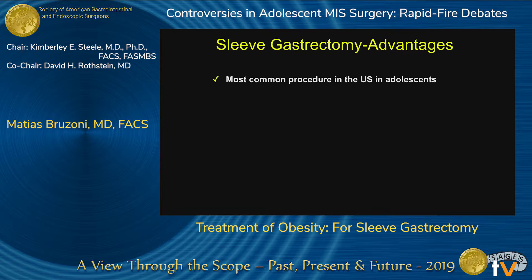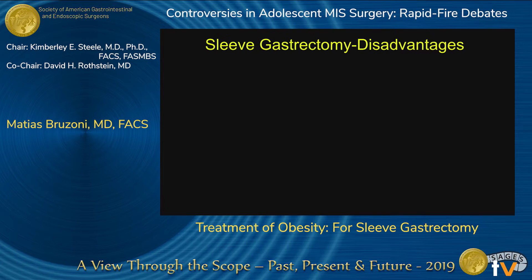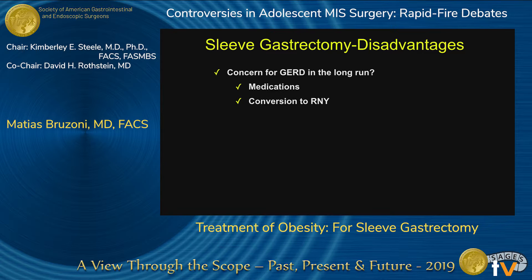Sleeve gastrectomy is the most common procedure in the U.S. for adolescents, and over the past few years it has become the most common procedure in the U.S. for adults as well — and pretty much the rest of the world. It does have some disadvantages, and like every procedure you have to weigh risks and benefits. There is a concern for reflux in the long run, and that is true. The incidence varies across studies, but this can be treated with medications, and if very severe, it can be converted to a Roux-en-Y.